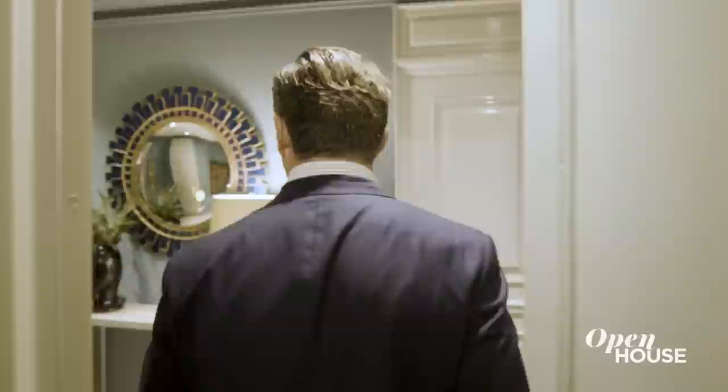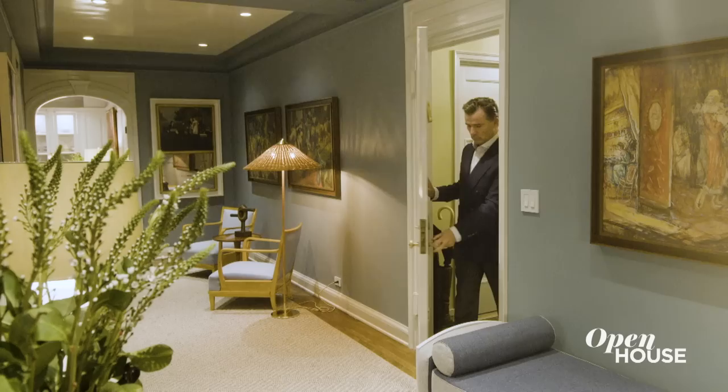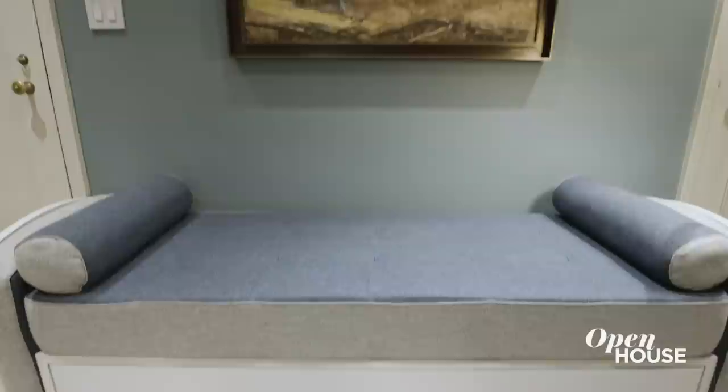One of the most exciting things about visiting a project for the first time is walking in and immediately trying to imagine the potential that you can exploit from a place. My name is Alexander Doherty. I have an interior design firm here in New York City. Welcome to one of our more recent projects at the iconic El Dorado on New York's Upper West Side. The first thing you'll notice when you walk into the apartment is the use of color — in the gallery, we have chosen to use a very saturated Prussian blue on the walls.